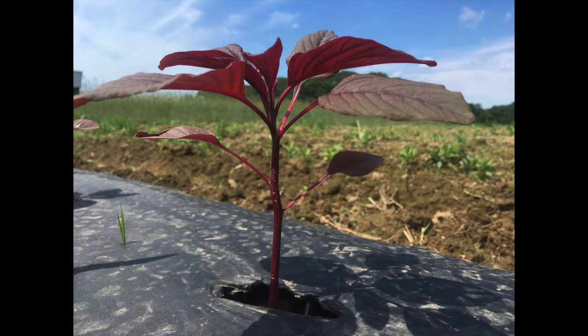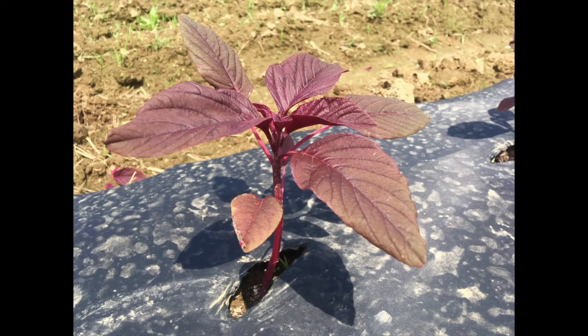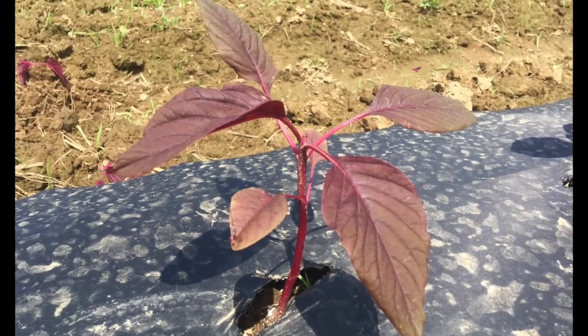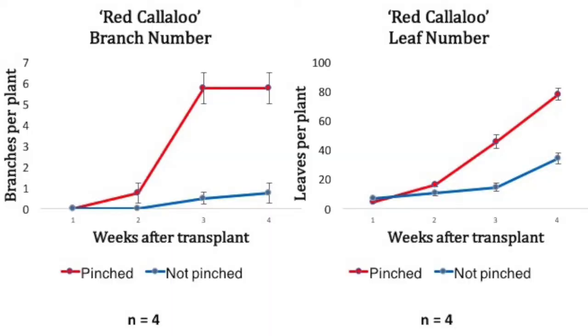Here is a red callaloo plant a week after transplanting. In a little satellite plot of eight plants, we pinched the tops of four plants a week after transplanting. We counted leaf and branch number each week, and you can see a clear and steady increase in branches and leaves after pinching.